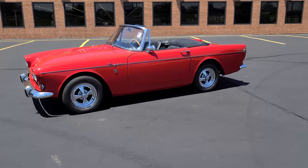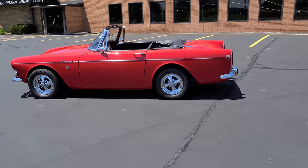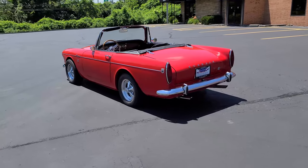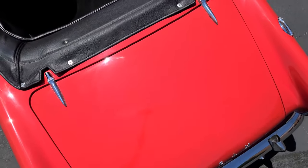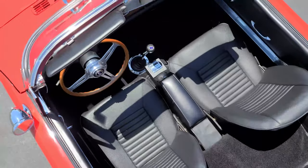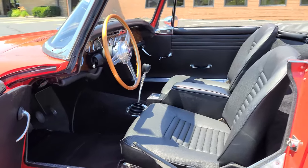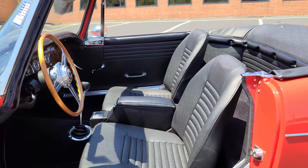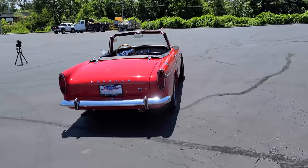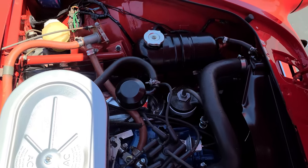Hello everybody, welcome back to the St. Louis Car Museum. I'm Ian, and today we're featuring a 1966 Sunbeam Tiger Sports Roadster. This freshly restored Tiger MK1A is finished in factory code correct Carnival Red over Black Interior. It has an all-numbers matching and fully documented Sunbeam Tiger Owners Association Certificate of Authenticity and a fully rebuilt 260 cubic inch V8 engine.